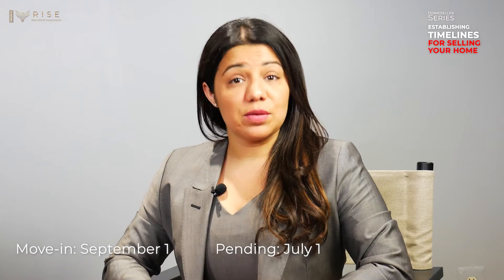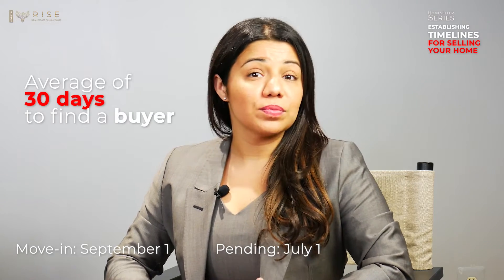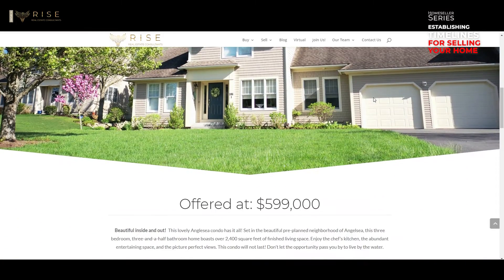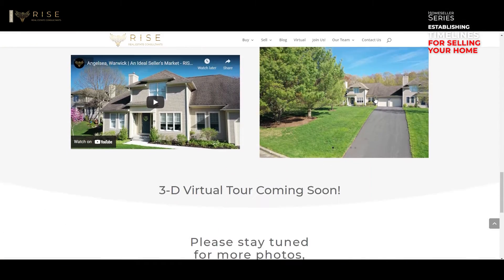For the sake of this example, it typically takes 30 days to find a buyer for your home, so we want to ensure your home is listed by June 1st. As we all know, you can only make a first impression once — make sure it's a memorable one. At this stage, we'll have professional photos done and prepare marketing for the property, which on average takes about a week.